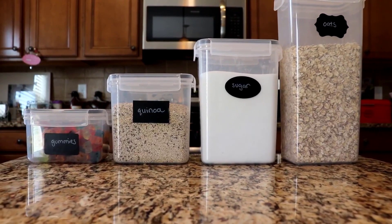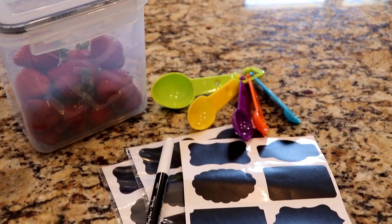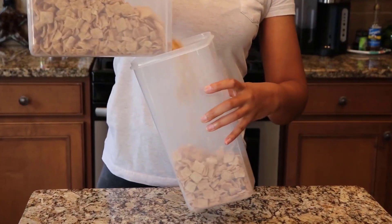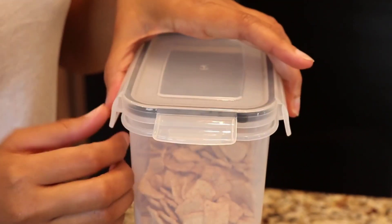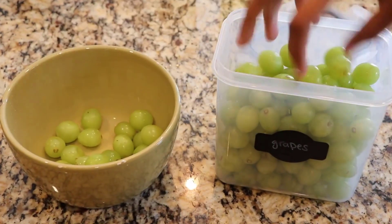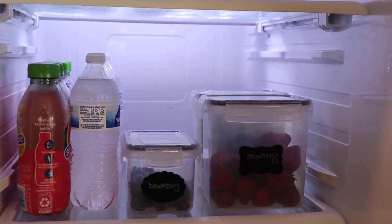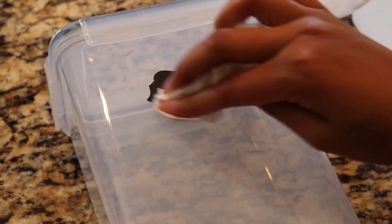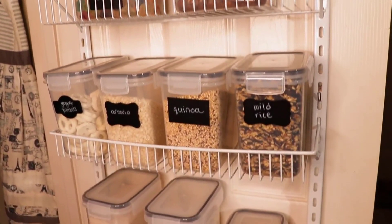What really sets the Chef's Path 24-Pack Airtight Food Storage Containers Set apart is its excellent quality construction as well as its eye-catching design. The containers are made of durable plastic, and the white lids and clear containers will surely enhance the look of your pantry, while the included chalkboard marker and labels will help you always have a clear overview of what you are storing in each container. All in all, it's a worthy investment, and the set may even last you a lifetime.